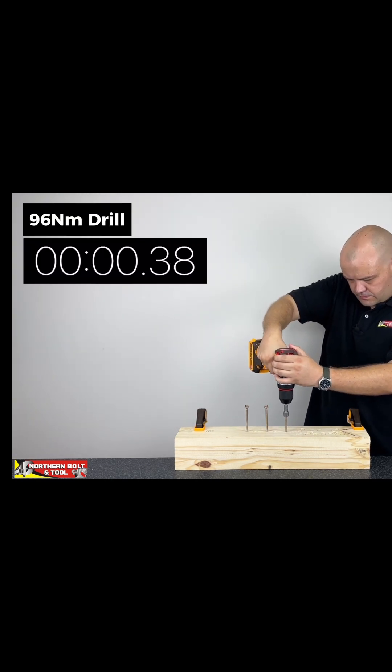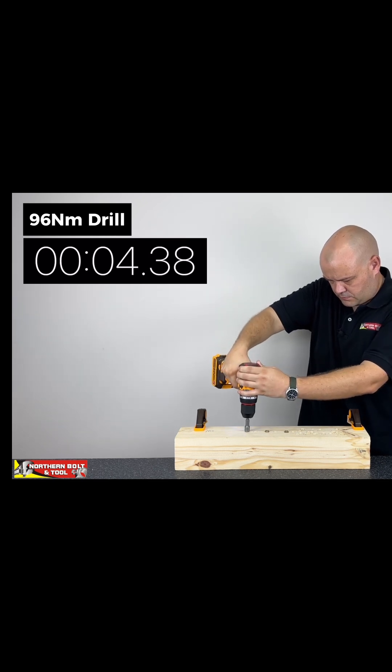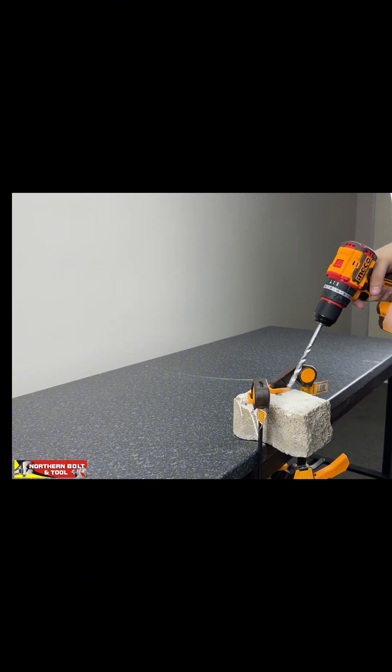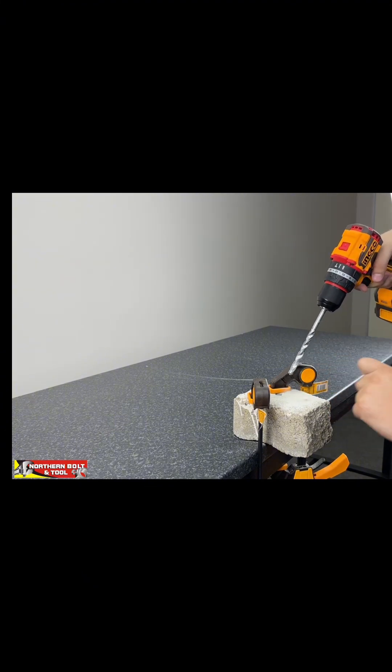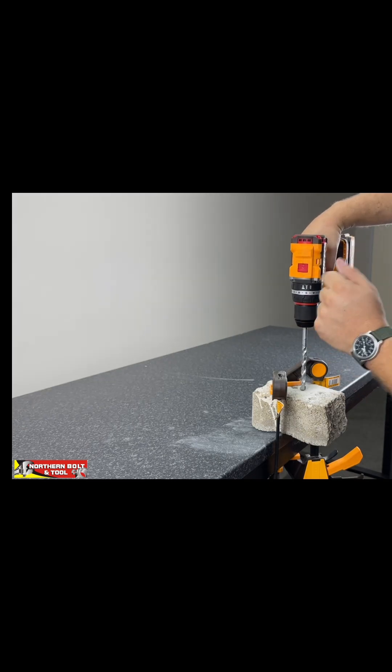Three, two, one. We're going to drill into this brick for 10 seconds and measure which machine is able to drill deeper. Got it in gear number two, the hammer function.